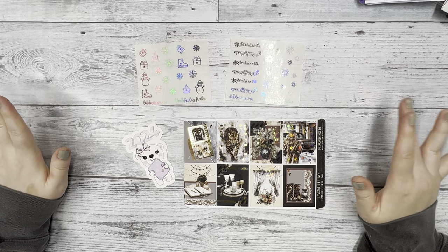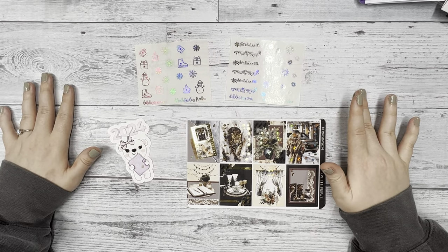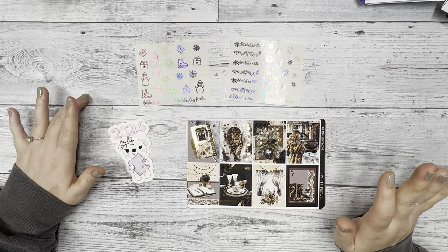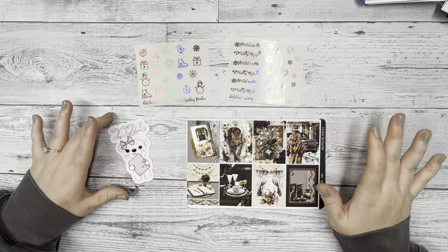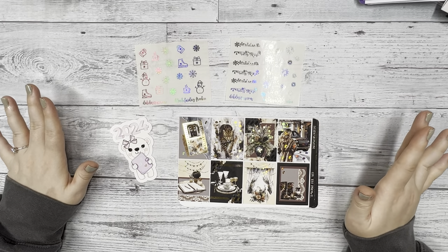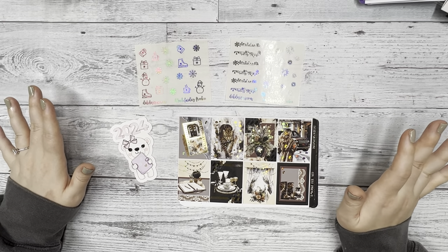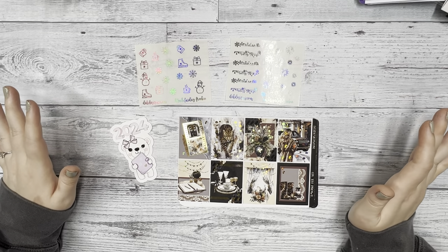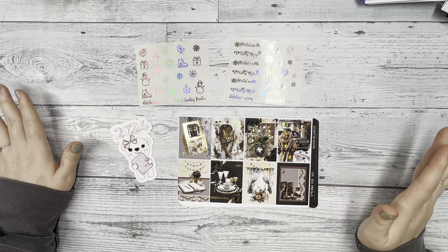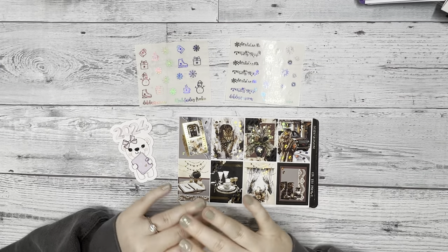We're also going to have more BOGOs and fun things on sale on our website, so make sure to check in Thursday evening at 7 p.m. Central Standard Time. If you have any questions about our sale, comment below, email us at customerservice.dekdesigns.com, or message us on Instagram — whichever platform you prefer. We are super excited and we'll see everyone this Thursday. Have an amazing Thanksgiving, and happy planning!